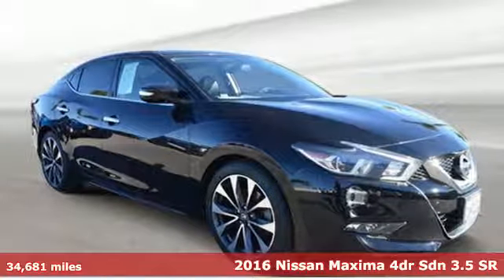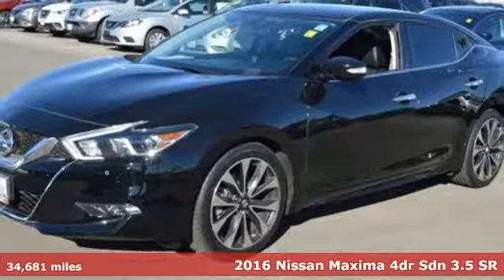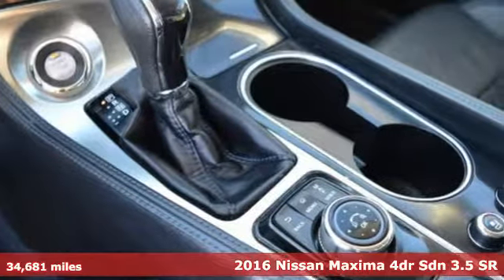It's a certified 2016 Nissan Maxima. With sedan practicality and sports coupe power, this Maxima makes performance a four-door word.